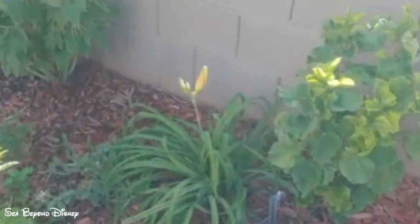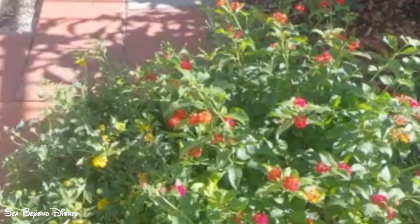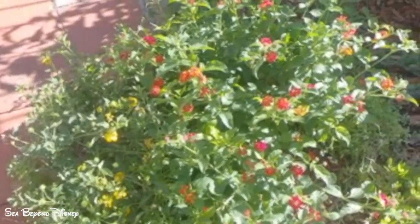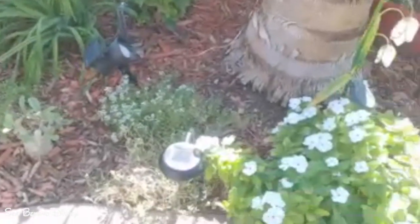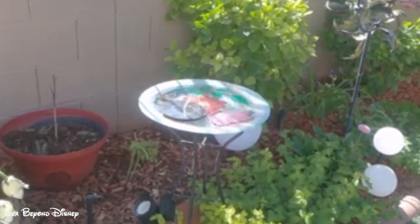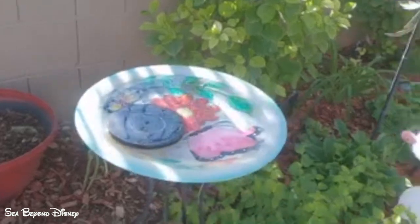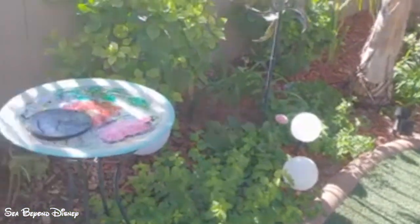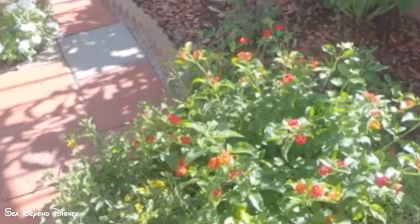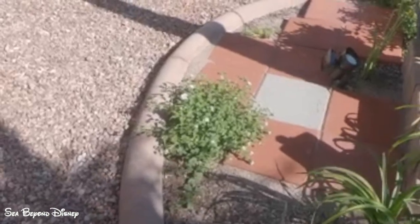This is the last of the daylily. This is the lantana — butterflies and hummingbirds love the lantana. This is the vinca. With the lantana I decided to get a lot more; I've got white lantana, orange lantana, and yellow.